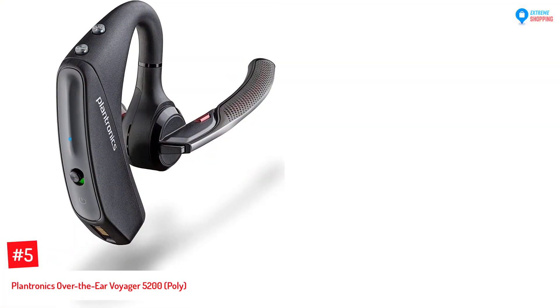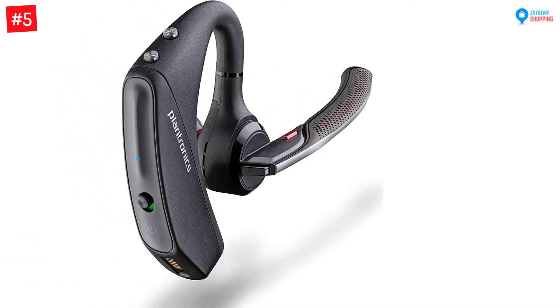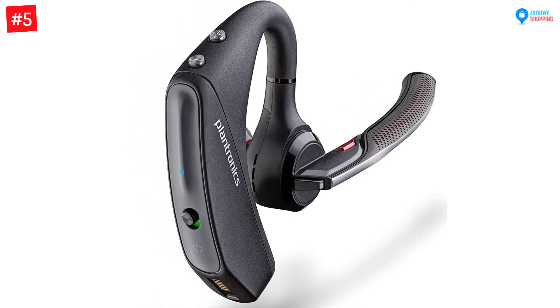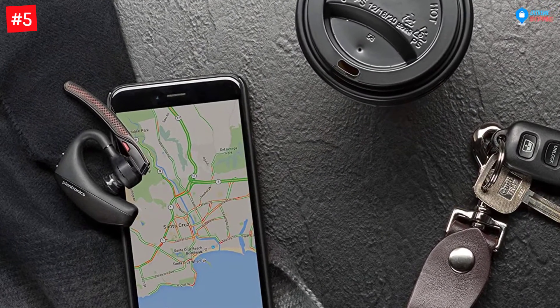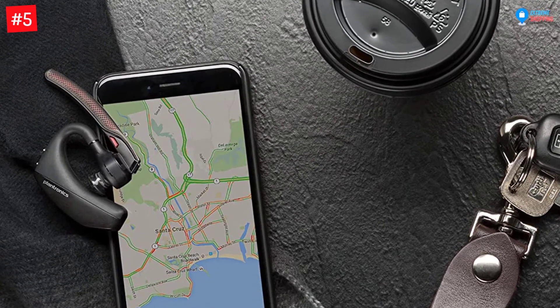Number five: Plantronics Over-the-Ear Voyager 5200 by Poly. If you want to treat yourself, you should check out this Bluetooth headset. It delivers crystal clear audio quality with wind cancelling and cutting edge noise cancelling technology. Typically this Bluetooth headset can be connected to your phone, allowing you to receive or take calls without touching your phone.